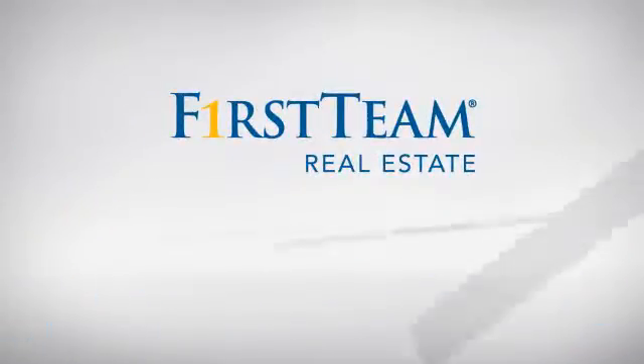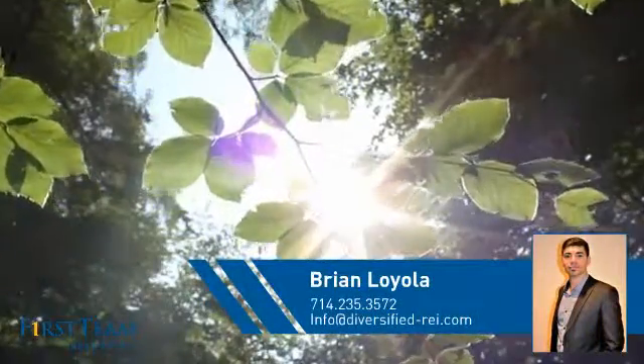At First Team Real Estate, you'll find a place you'll feel right at home in. This video is brought to you by your real estate agent, Brian.